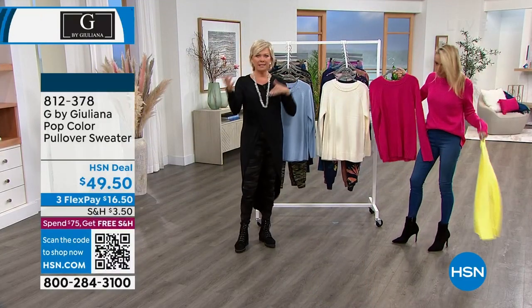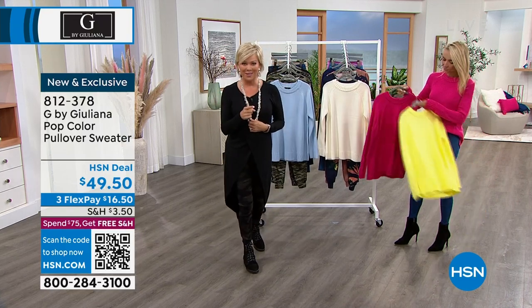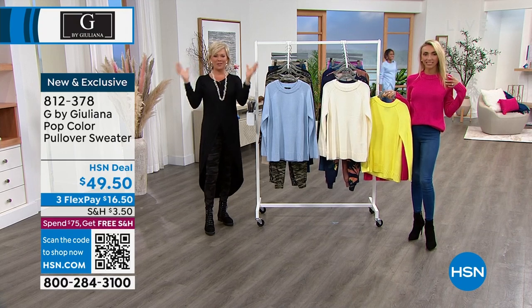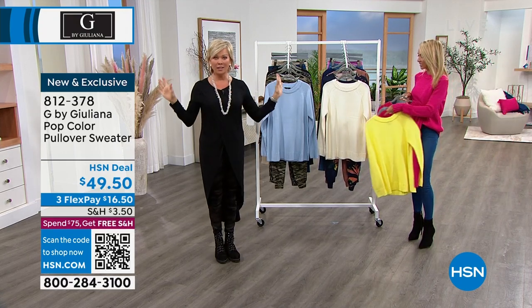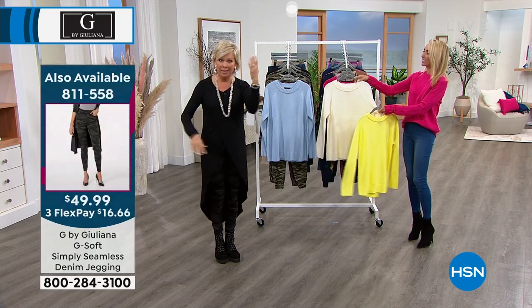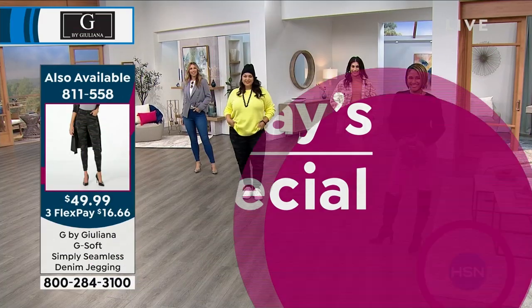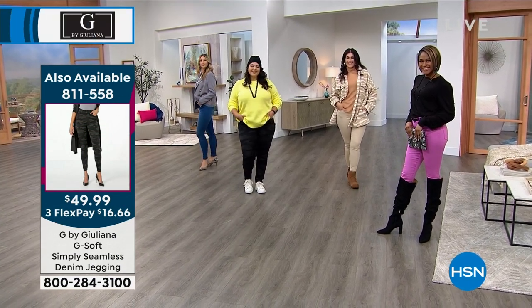Whether you're getting the today special or this pullover or the obi belt, you've got free shipping for the rest of the day — $75 is what you need in your basket to enjoy free shipping on everything. That goes through the entire day. Don't forget about the today special — we'll share more details at the start of next hour, but why not get it now?